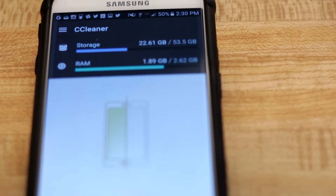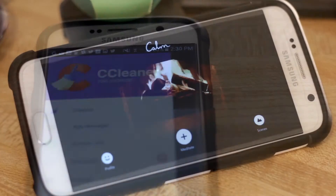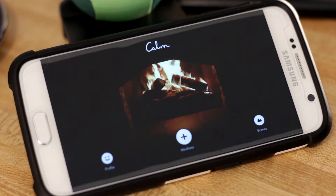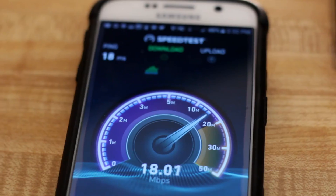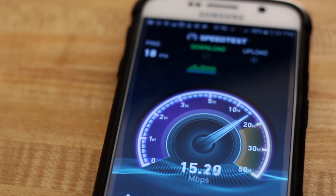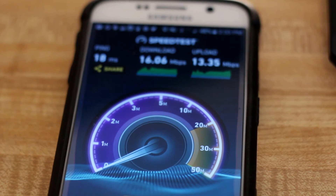CCleaner helps keep my phone nice and tidy by removing junk files. Next up is Calm — I love this app in times when I get anxious and nervous. We all have those times in life, and the relaxing videos and ambient noises always help calm me down. After that is Speedtest. I use this app all the time — anytime I connect to a Wi-Fi network, I like to speedtest it and see what I'm dealing with.